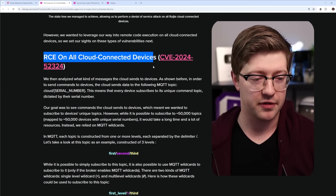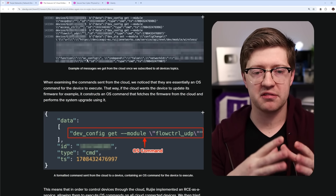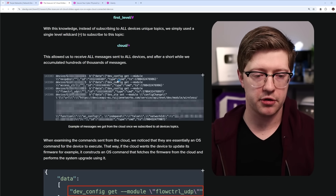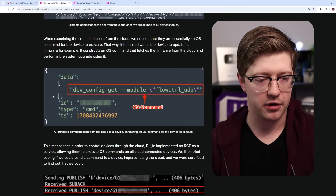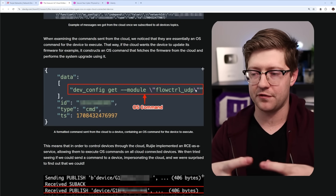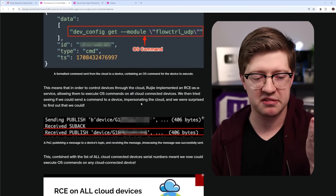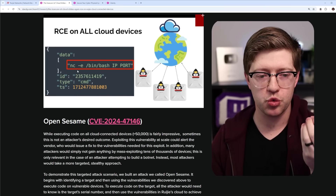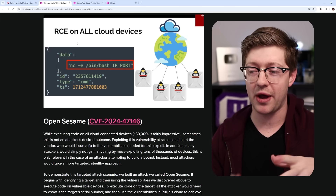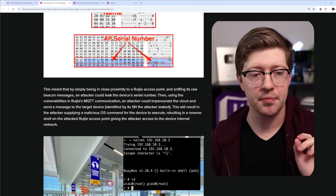This becomes the holy grail — RCE on all cloud-connected devices. Doing what any good vulnerability researcher would do, they checked what commands are sent up to Rougie access points. Watching the topic information going to a particular access point, they spotted this string: 'dev config get module flow control UDP' — basically querying the device to get a config value. The researchers noted this is just an OS command. So they tried publishing to an access point: 'netcat execute bin bash to IP port' — effectively a reverse shell. And it worked — they got a shell on the device.